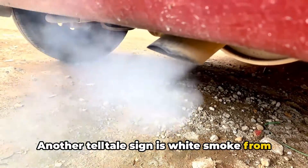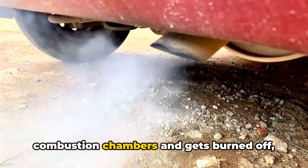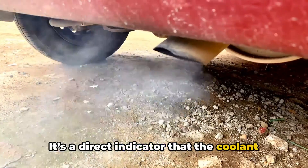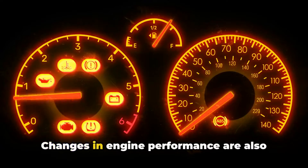Another telltale sign is white smoke from the exhaust. This occurs when coolant leaks into the combustion chambers and gets burned off, resulting in white vapor. It's a direct indicator that coolant is bypassing the head gasket due to a crack.